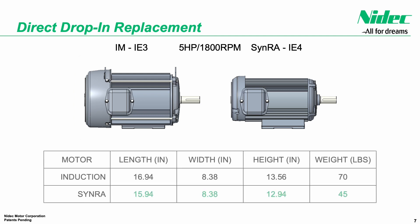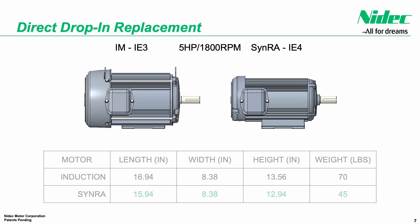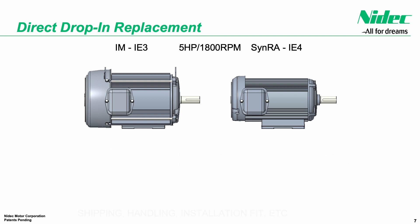A smaller motor can improve equipment packaging and the decreased weight brings additional benefit. In this case, a 25 pound reduction, or 35 percent lower weight, means reduced shipping and handling costs and smaller fixturing requirements for motor installation, further improving the benefits of a SINRA motor compared to induction.